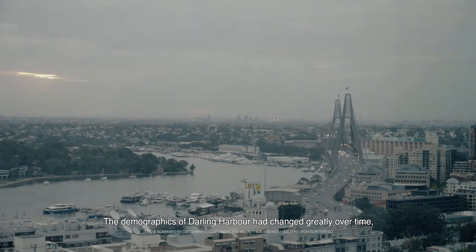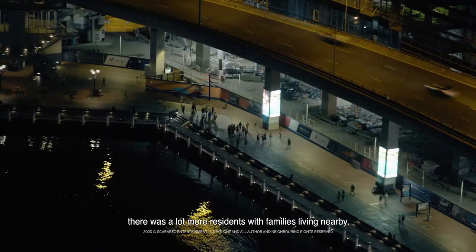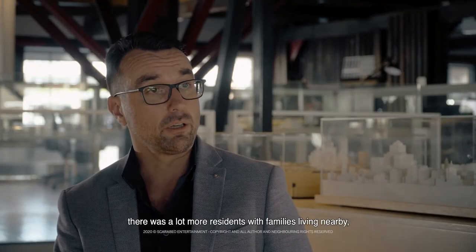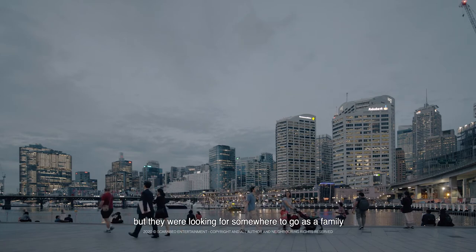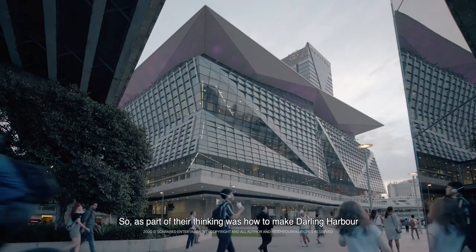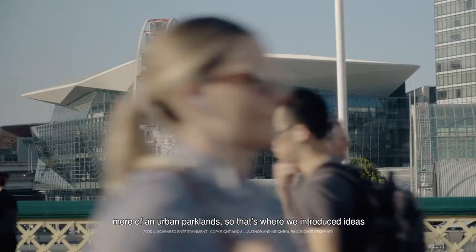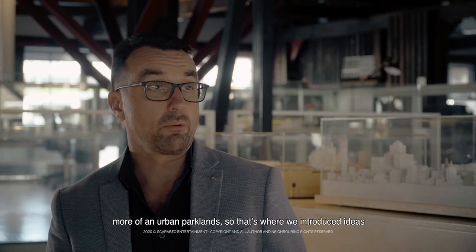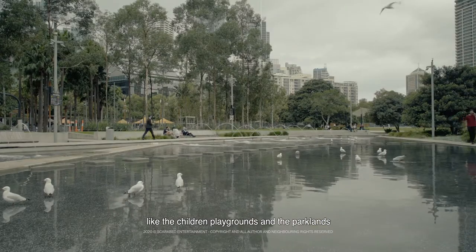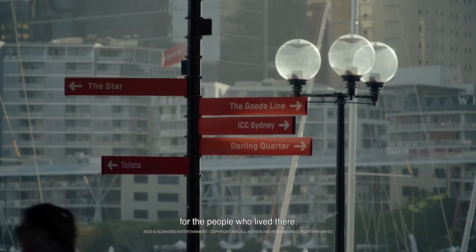The demographics of Darling Harbour had changed greatly over time. There was a lot more resonance with families living nearby, but they were looking for somewhere to go as a family and take their children to play. Part of our thinking was how to make Darling Harbour more of an urban parklands, so we introduced ideas like the children's playgrounds and the parklands, so it could act as an informal parklands for the people who lived there.